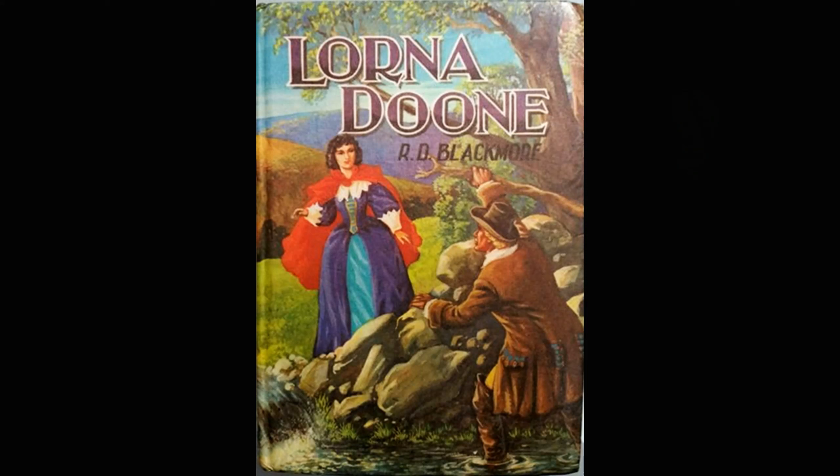Do you know somebody called Lorna? The chances are you probably do. But did you realise that the name came from a very, very popular 19th century novel, Lorna Doone, by Richard Doddridge Blackmore? He created the name Lorna for his novel, and it has remained a popular girl's name ever since.